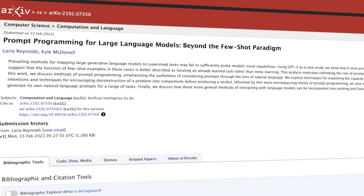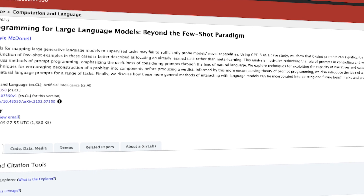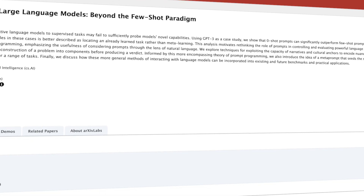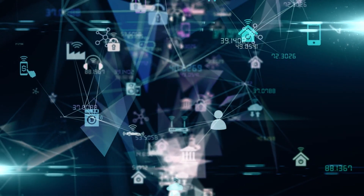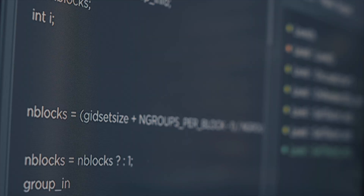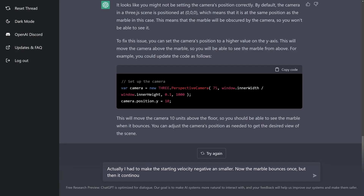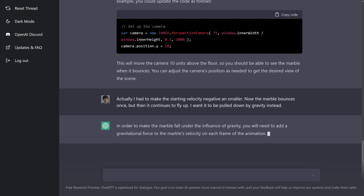The paper 'Prompt Programming for Large Language Models: Beyond the Few-Shot Paradigm' by Laria Reynolds and Kyle McDonald shows that using zero-shot prompts — prompts that the model has not seen before — can significantly outperform traditional few-shot prompts. This technique can also be used to bypass certain filters built into a model like ChatGPT. For example, if a model is trained to filter out sensitive or inappropriate content, prompt programming can guide the model towards generating responses that do not trigger those filters, by crafting prompts designed to circumvent them while still providing useful information.